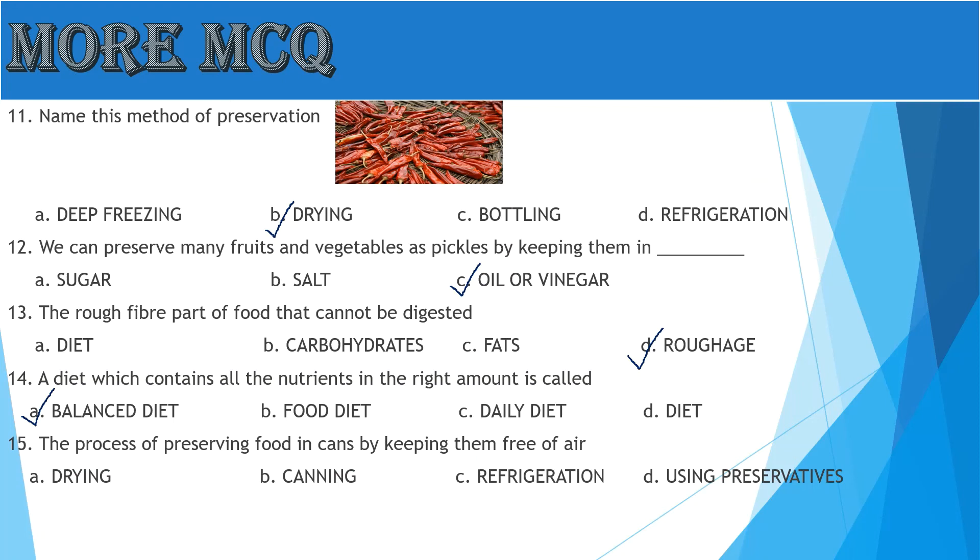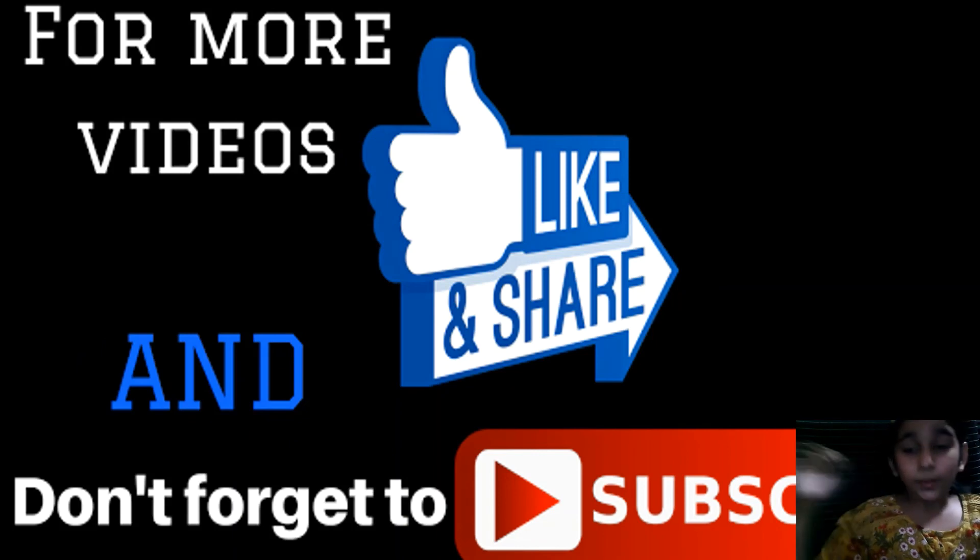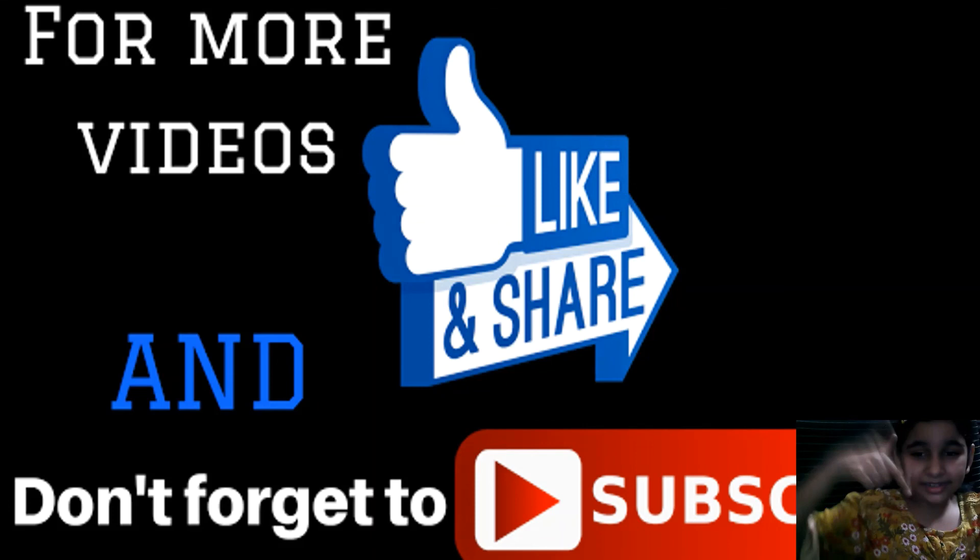Question 15: The process of preserving food in a can by keeping it free of air — A: Drying, B: Canning, C: Refrigeration, D: Using Preservatives. Yes, the answer is B, Canning. Hooray! We have completed our chapter and the exercises. For more videos, like and share my videos, and don't forget to subscribe to my channel. Bye!